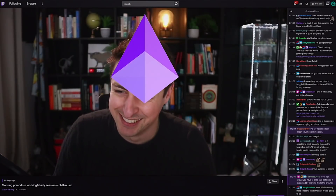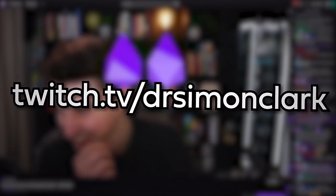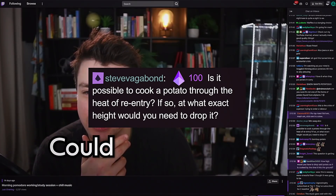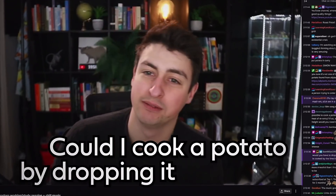While I was live streaming the other day at twitch.tv/drSimonClark, a user called Steve Vagabond asked one of the big questions in life: could I cook a potato by dropping it from space?